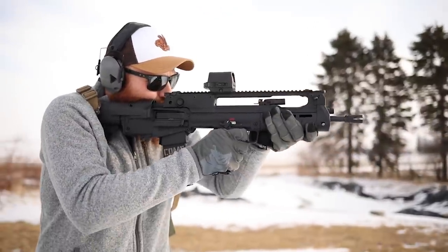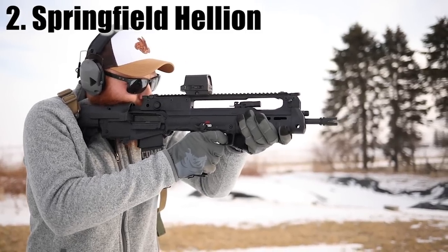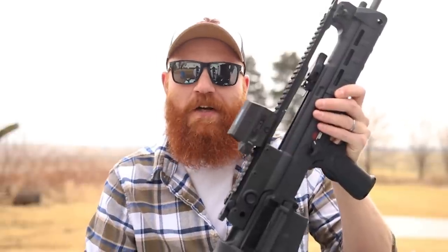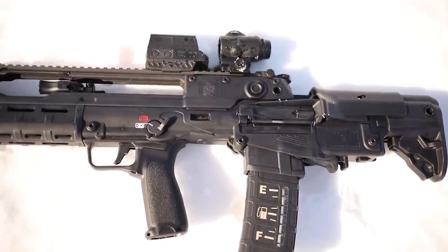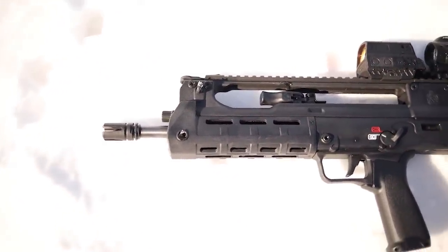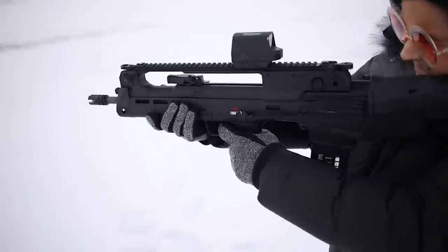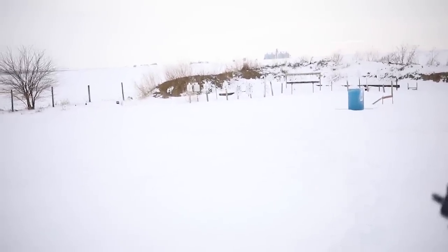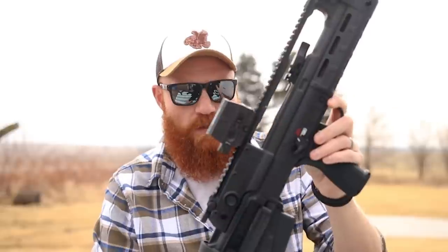At number two, continuing the theme of expensive but pretty awesome, this is the Springfield Hellion. I can't believe I'm putting a Springfield on this list, but when they knock it out of the park they knock it out of the park. The best way for Springfield to make an awesome gun is to import somebody else's — this is actually a Croatian gun, the VHS-2. They did make some modifications for the American market, which were big advantages including the M-LOK rail. This is a 16-inch semi-automatic bullpup in 5.56 with an ambi charging handle and full ambi controls.